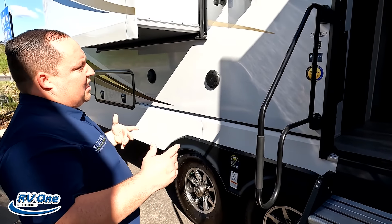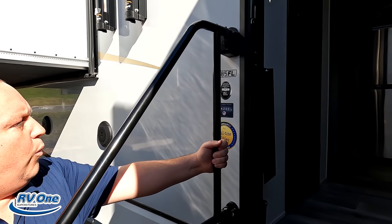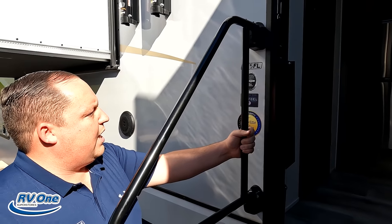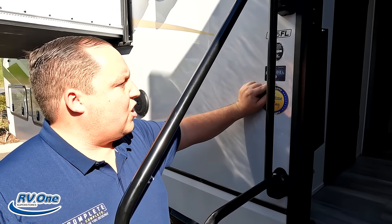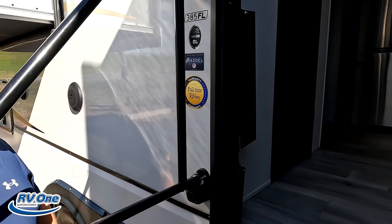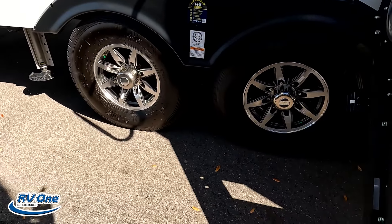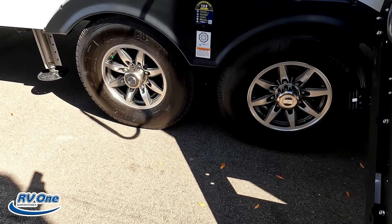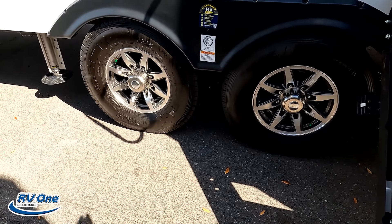Coming around the side, you can see it's a little cluttered with lots of slide-outs on this side. This really kind of limits your patio area while camping, but trust me, it makes up for it on the inside. Coming down the side, we have these nice solid steps with a hydraulic-assisted entry — makes it very easy to get in and out with a nice big grab handle.